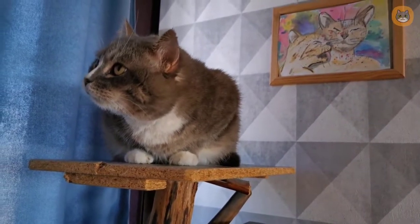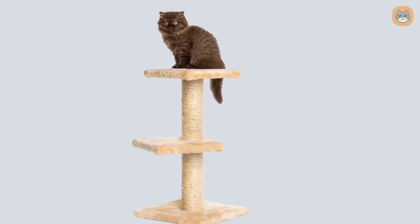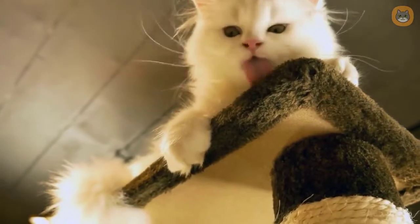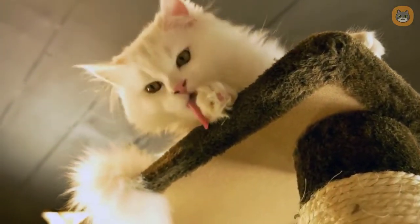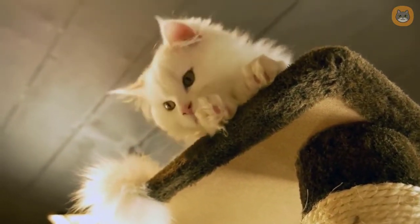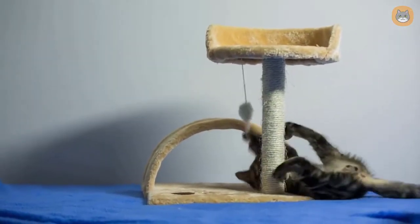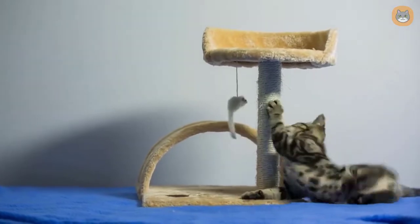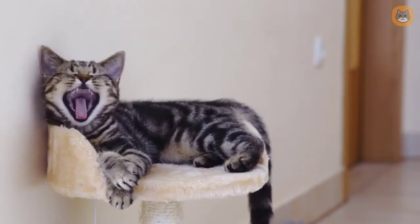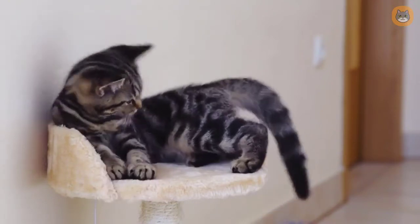Cat trees come in a variety of sizes and styles. These trees encourage fitness by providing a safe place for your cat to climb, scratch, and play. A cat tree usually has numerous tiers, offering space for both exercise and relaxing. Cat trees can be designed in a variety of styles from complex to simple. The benefits include having a place to sleep, play, and scratch all in one piece of furniture. The disadvantage is that they are large and bulky, require enough space in your home, and depending on the design, can be pretty expensive.